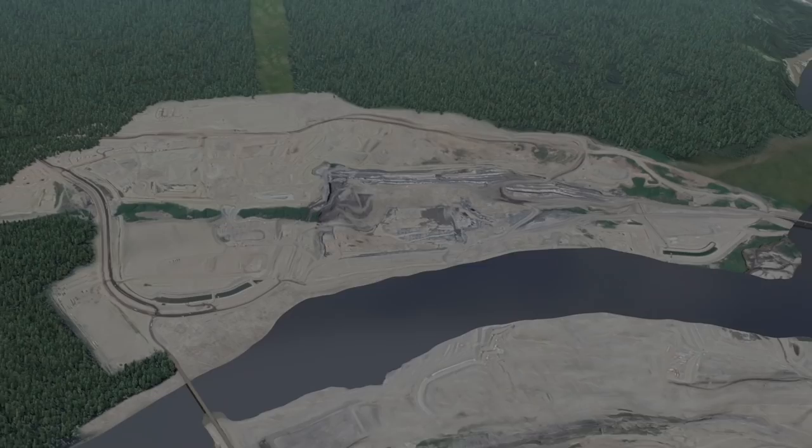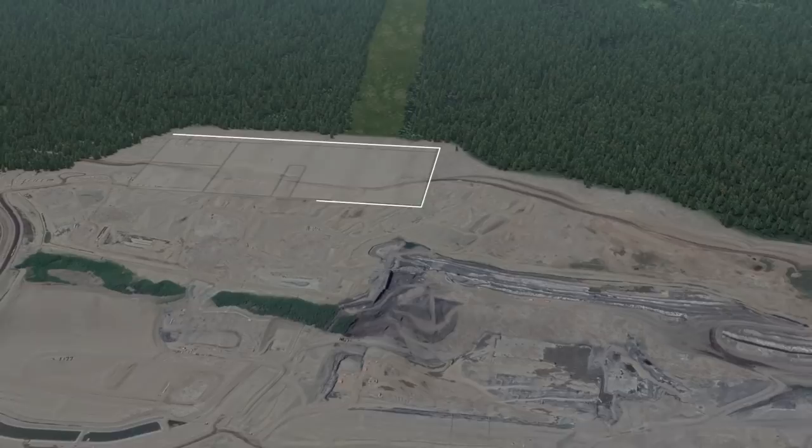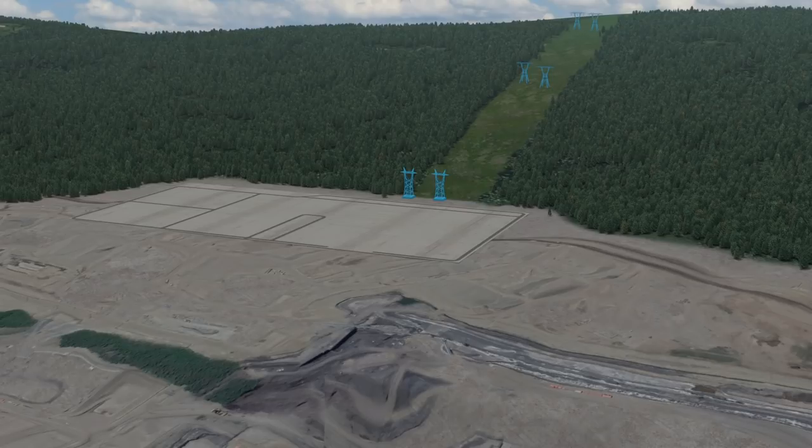After site preparation, substation construction begins, along with clearing for two new 500-kilovolt transmission lines that will connect Site C to the existing Peace Canyon Generating Station.